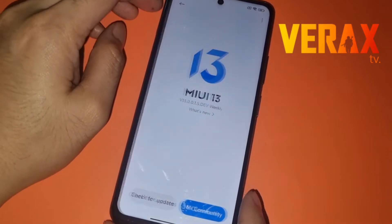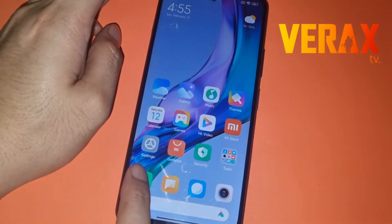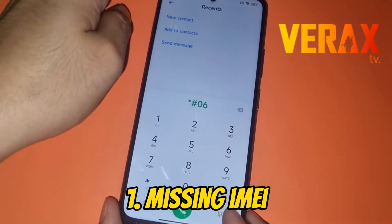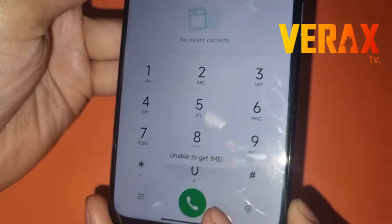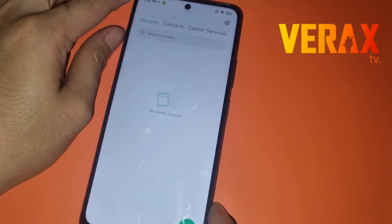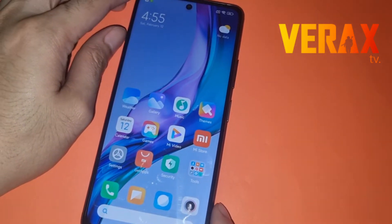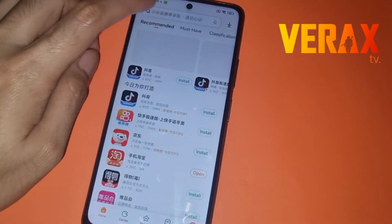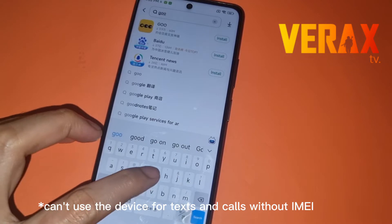But we found two major issues that you should know about before flashing this one. First is that when we tried to check the network signal, we were unable to get the IMEI — we have a blank IMEI as of this moment. You should expect this issue. This is a major issue because you can't use this phone anymore.